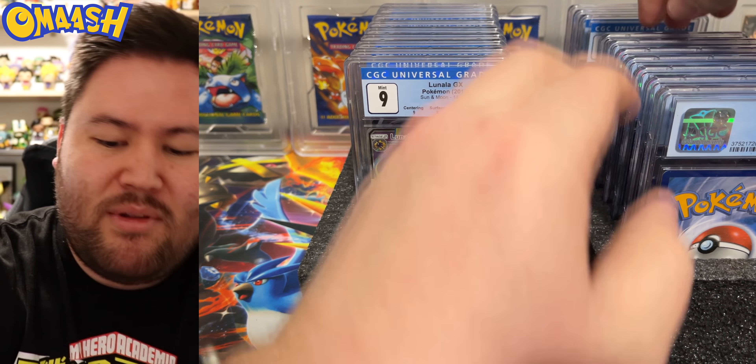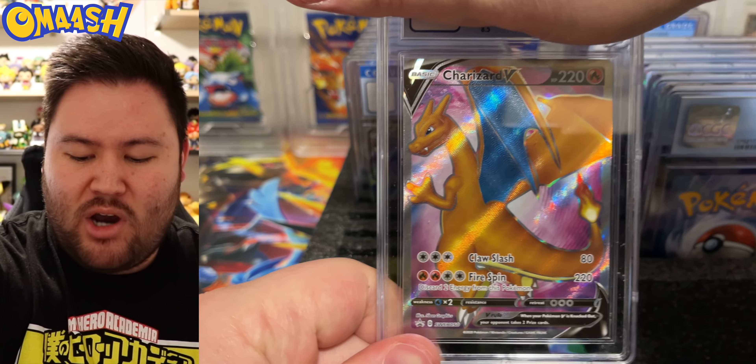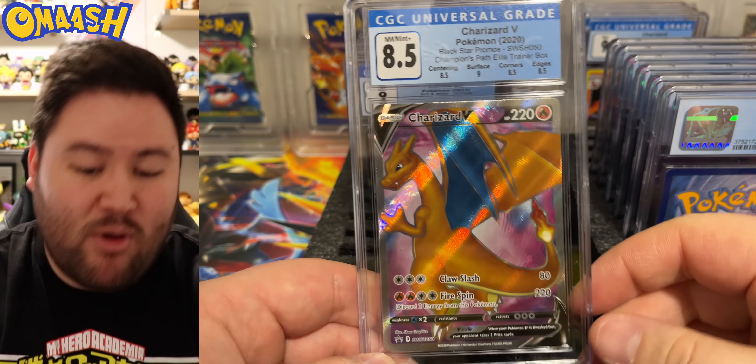None of these slabs are breaking on us, so that is good. I believe CGC has fixed that problem. Charizard V full art promo — beautiful card. We get an 8.5.